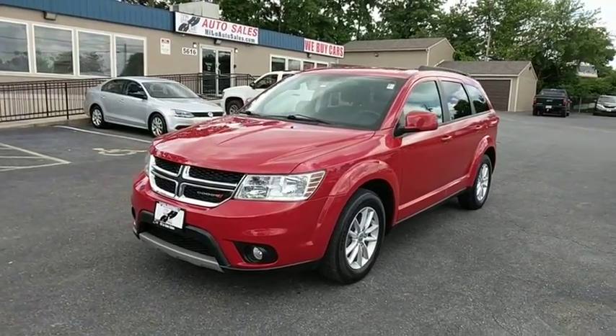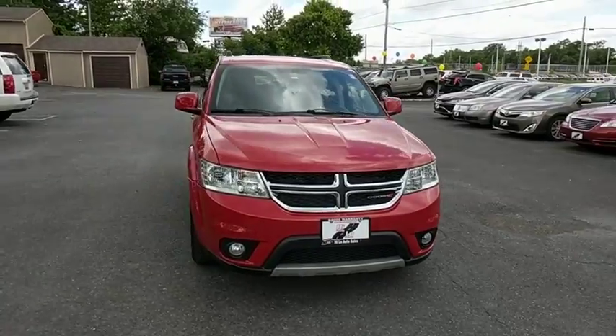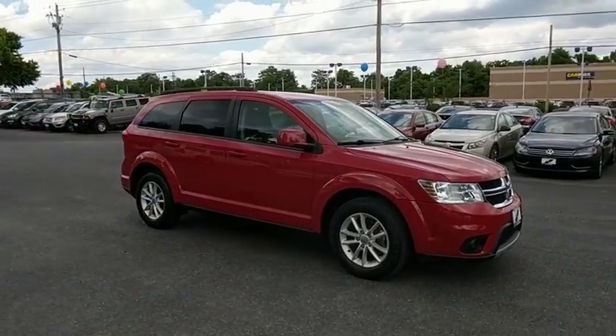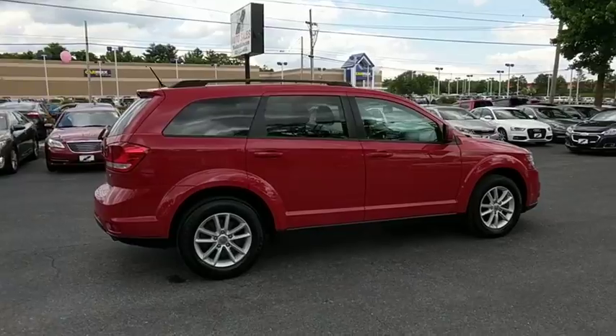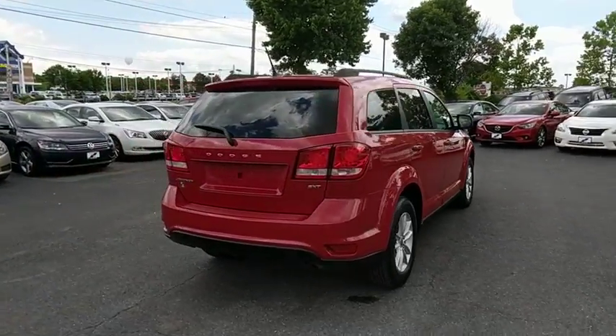The 2015 Dodge Journey. Dodge Journey combines the practicality of an SUV with the comfort of a car, all while boasting a style all its own. The Journey's optional third row seat, along with innovative features like a chilled beverage cooler and in-floor storage bins, make it a good and affordable alternative to a traditional minivan.